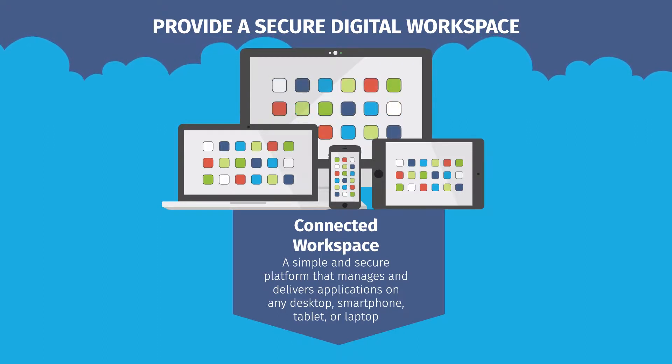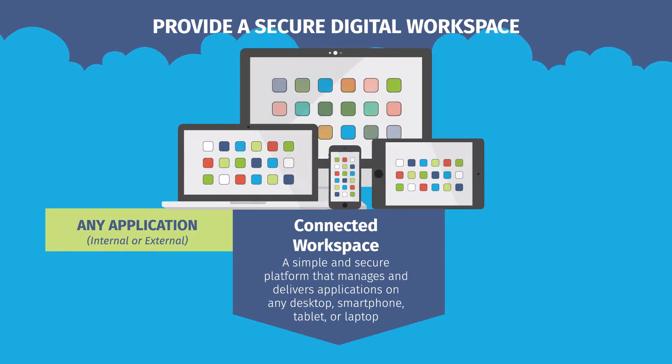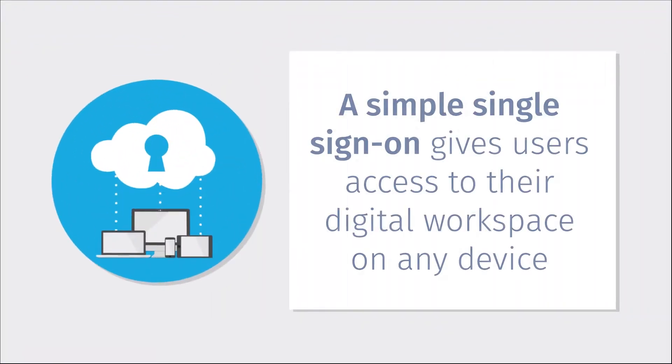Employees get one place to go for all the apps and data they need to be productive, while IT can leverage a single platform to manage all endpoints in their organization. It provides a simple single sign-on that gives users access to their digital workspaces on any device.